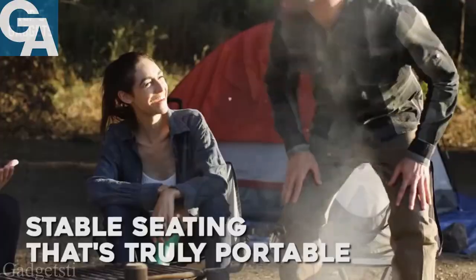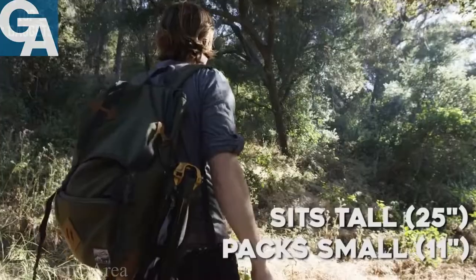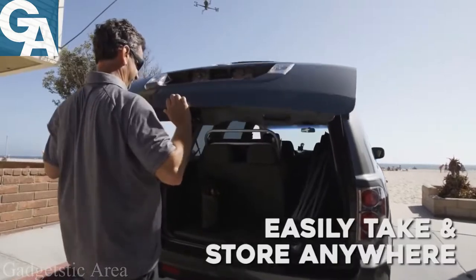Meet Go Chair, the most stable and portable seat designed for any adventure. The sturdy and comfortable Go Chair sits tall and packs small by folding to the size of a water bottle, making it perfect for taking and storing anywhere.